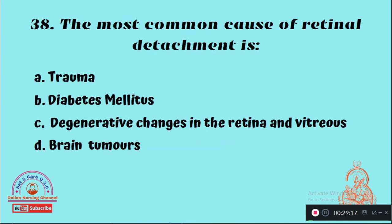Question 38: The most common cause of retinal detachment is — Option A: Trauma, Option B: Diabetes mellitus, Option C: Degenerative changes in the retina and vitreous, Option D: Brain tumors. The right answer is Option A — trauma is the major cause of retinal detachment.